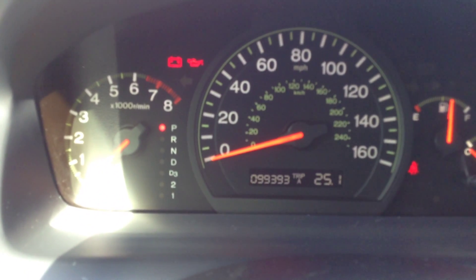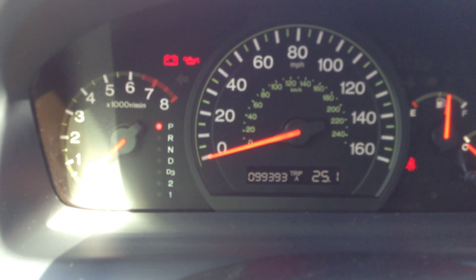The Accord currently has 99,393 miles on it, and it was a non-smoker vehicle.